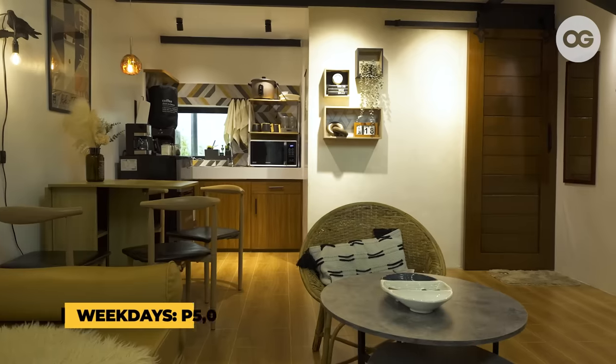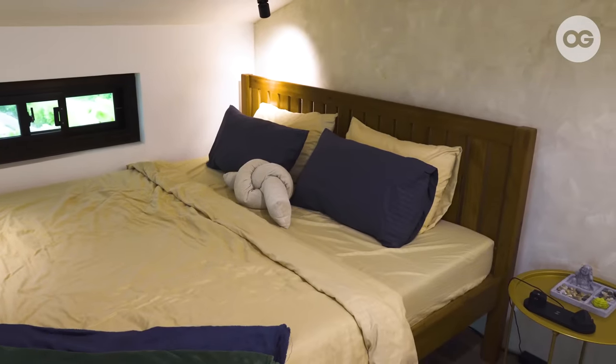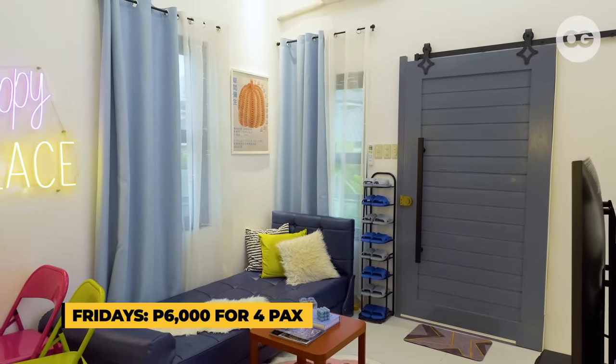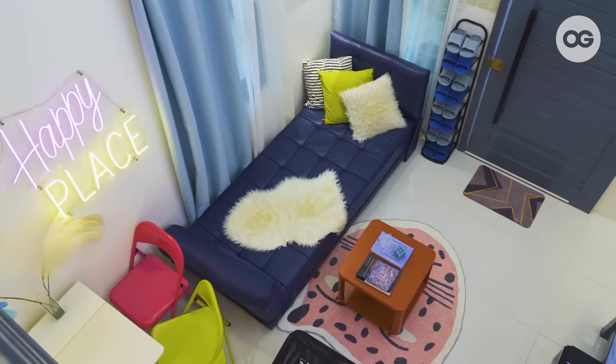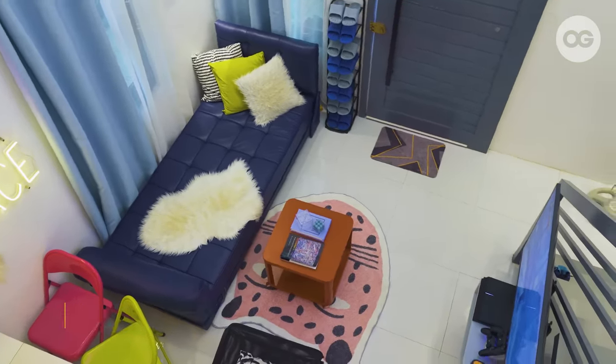Our weekday rates — Monday to Thursday — tend to be lower since most people can't get away from work. We start at 5,000 pesos per night for four guests Monday through Thursday, with a current promo at 4,000 pesos. Friday goes up to 6,000 pesos for four guests per night. Saturday is the highest at 7,000 pesos per night due to highest demand, and Sunday goes back down to 5,000 pesos per night for four guests.